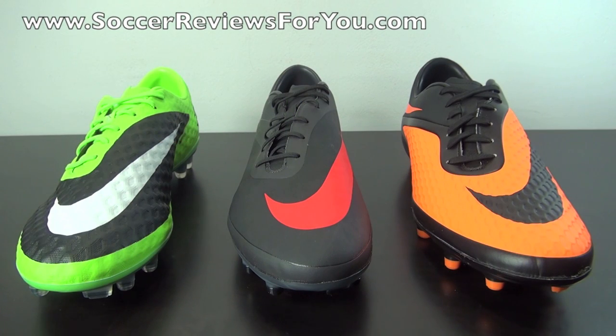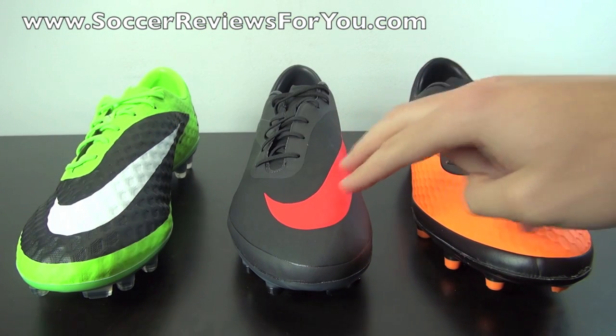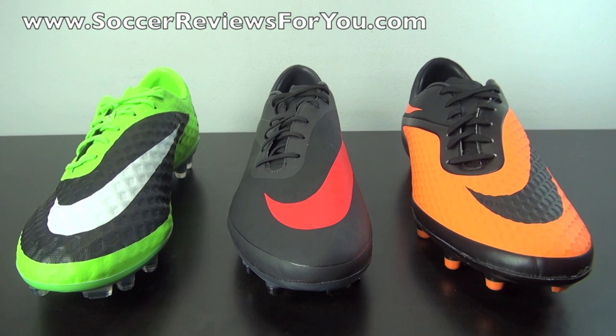Hey guys, Josh from SoccerReviews4U.com with a comparison of the entire Nike Hypervenom line. From left to right, I have the top end Hypervenom Phantom, the first takedown the Hypervenom Fatal, the second takedown the Hypervenom Felon. I will not be including the third takedown, the Hypervenom Fade — it has about a $50 retail, it's very low end, not really comparable to these shoes in terms of overall quality, and is more of a generic budget boot.